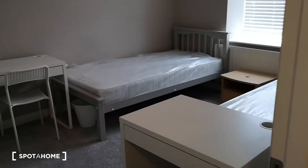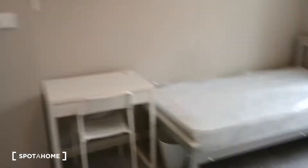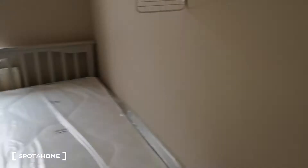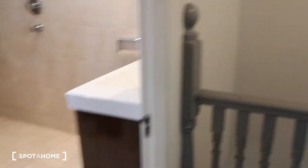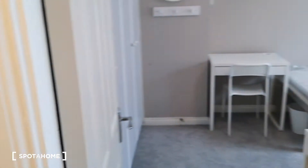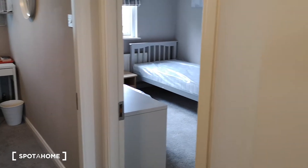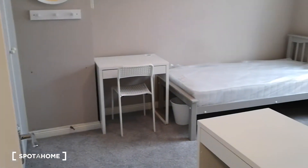Room number four now — another twin: two single beds, two desks, tons of built-in storage. So just to clarify: one room downstairs, two at the top, three is a twin, and four is right here.